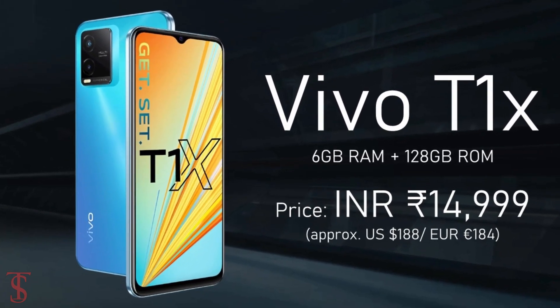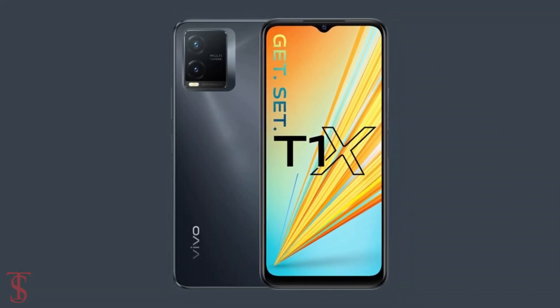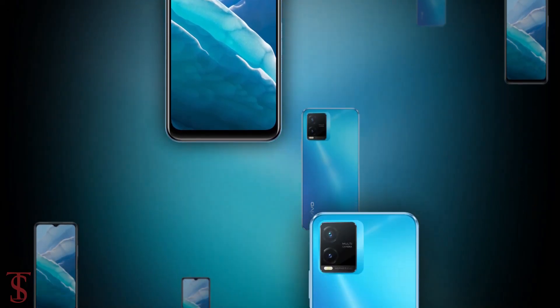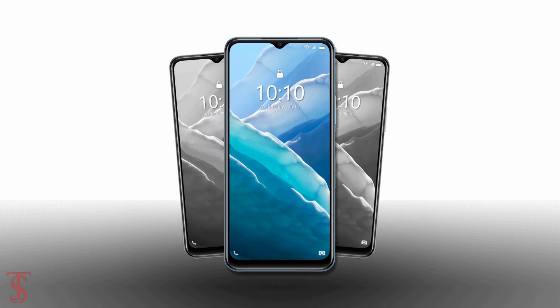The smartphone is set to go on sale in the country starting from July 27th in Space Blue and Gravity Black color options. So what do you guys think of the Vivo T1X? Do let us know in the comment section below, and stay tuned to the Tech Soul Blog YouTube channel for more tech updates. Thanks for watching — we'll see you in the next video.